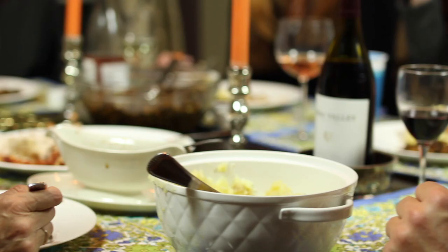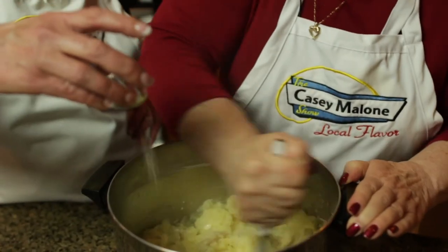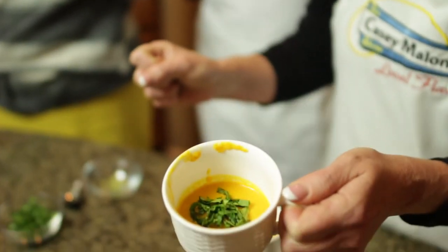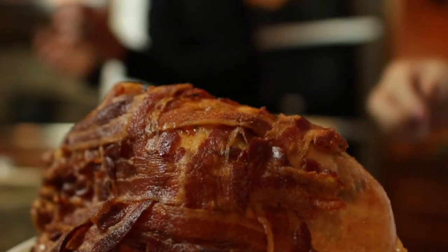Today, it's Thanksgiving Palooza. We prepare Susie's Kentucky Derby Pie, smashed potatoes, carrot soup with coconut milk, and farro and wild rice salad. But let's start with the turkey breast.